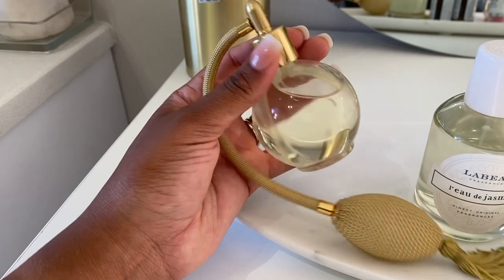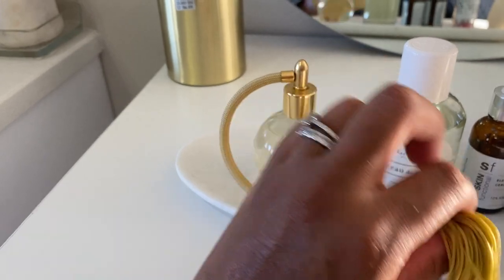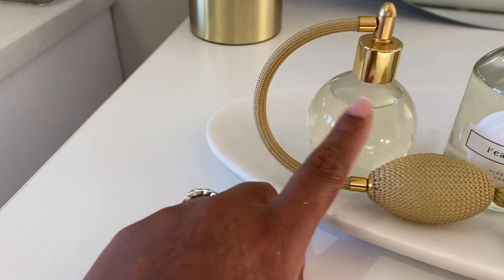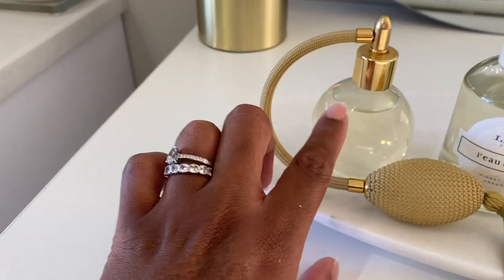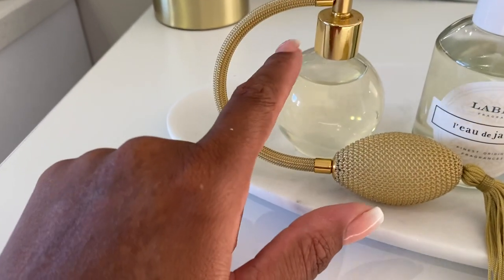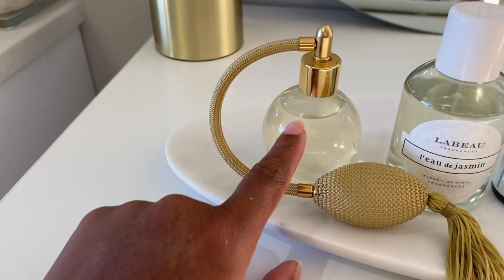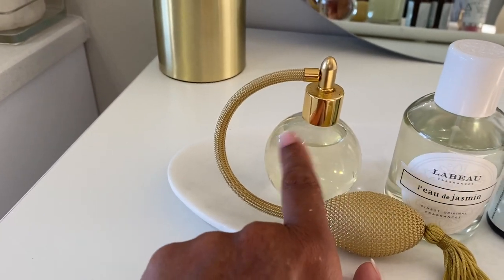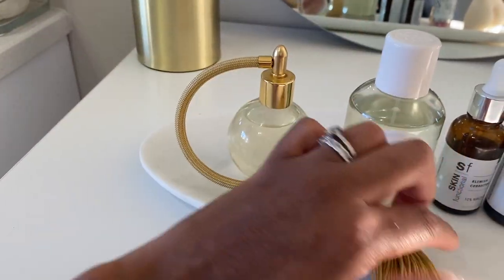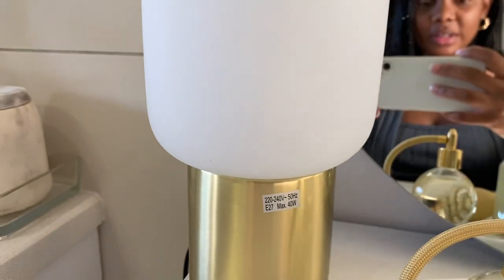Right next to that I've got this vintage atomizer which I purchased from Amazon. I love how vintage it looks — it gives me those old Hollywood feels. I've got a fragrance oil in here that we purchased in Egypt. Egypt is really good with fragrance oils — apparently it's the same fragrance oil that Cleopatra used. I alternate between these two in the evenings, and I really love the way it displays — cute as a decoration item but functional as well.